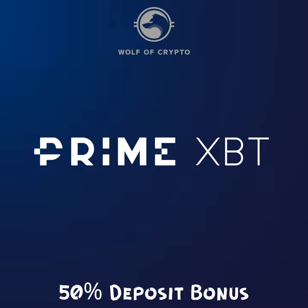That's going to really wrap it up as far as Prime XBT goes. Again, it's a margin trading platform, has a couple of crypto trading pairs. If you want to use the code, you're going to get a 50% deposit bonus — Wolf of Crypto deposit bonus is 50%.